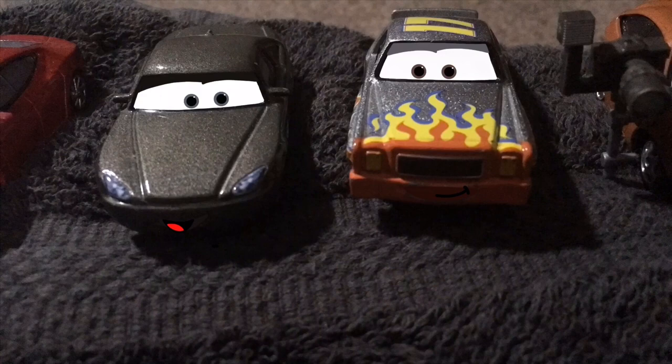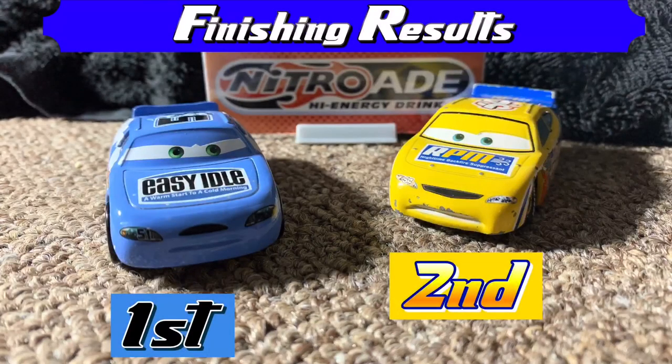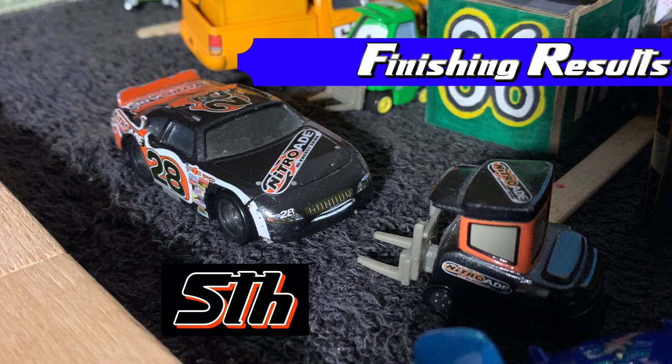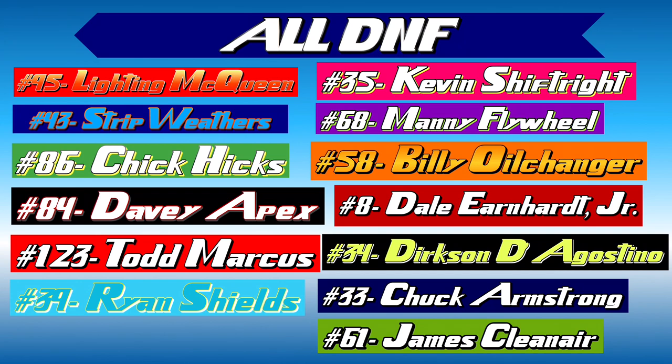And as we see, Mr. Oaks is very happy on his win today. Let's get down to the finishing results. First place is Ruby Easy Oaks and second, Winford Bradford Rutherford. Third place: Greg Candyman and Shiny Waxes. Fourth: Darren Leadfoot. In fifth place, Aiken Axler. Even though he was involved in the crash, he didn't take that much damage and was able to finish the race. And here's all the DNF racers like McQueen, all the way down to James Cleaner. Very, very unfortunate.